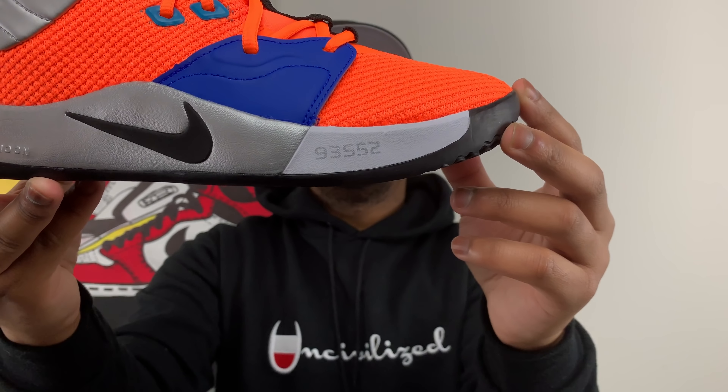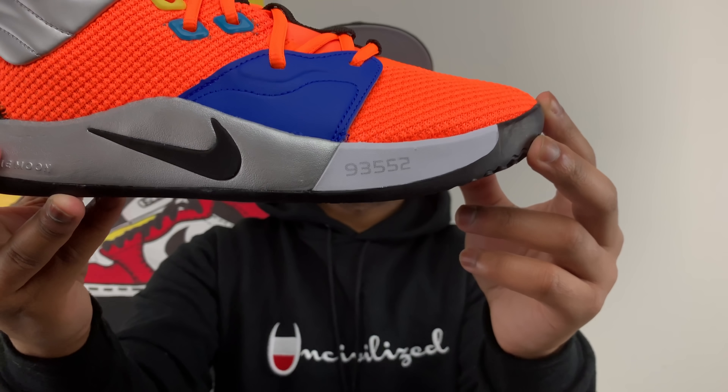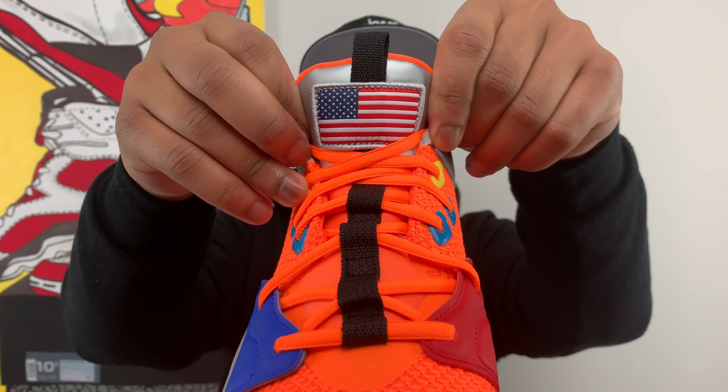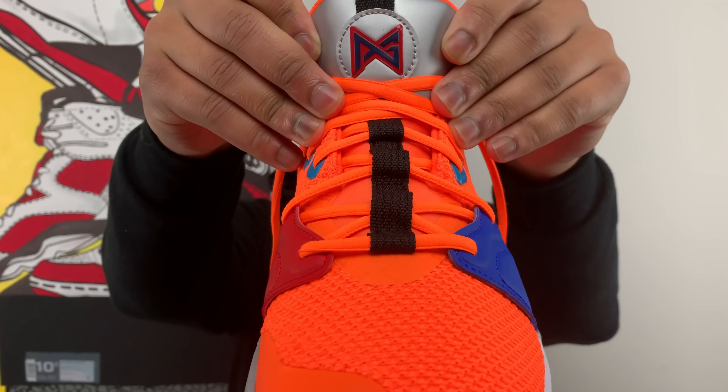Going back to the lateral side of the shoe, you get this really nice big swoosh right here on the midsole. You also get this really nice silver midsole — almost looks like the surface of the moon. Moving down from the midsole, you also see 93552, which is the Palmdale, California zip code where Paul George is from. We're going to see that a couple of places on the shoe as well.